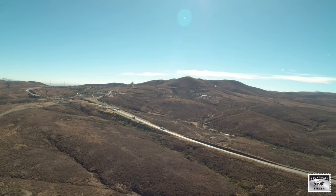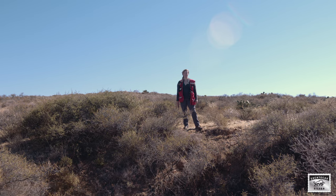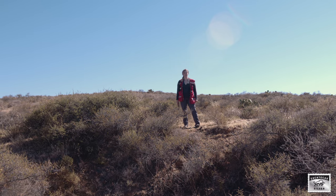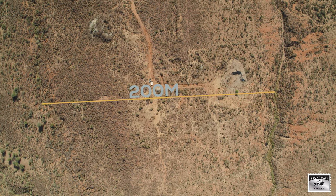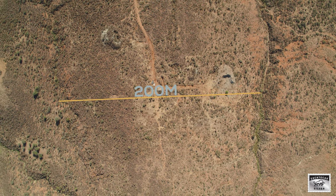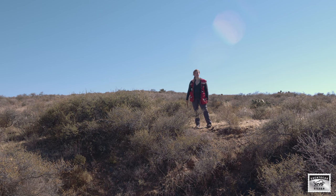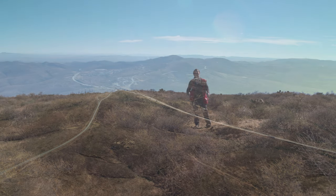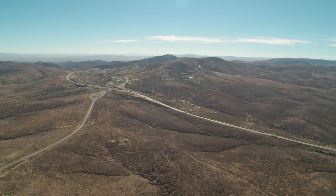El Cristo is fairly unexplored with only eight drill holes along a three kilometre strike length. The El Cristo vein system is fairly wide with many parallel veins across a width of about 200 metres. All indications suggest that the Vita Grande vein system extends into the El Cristo system.